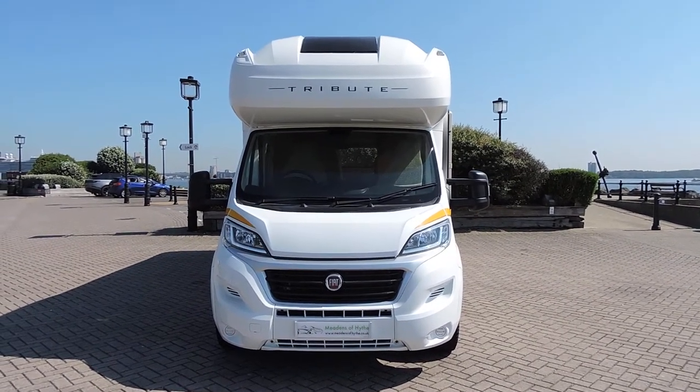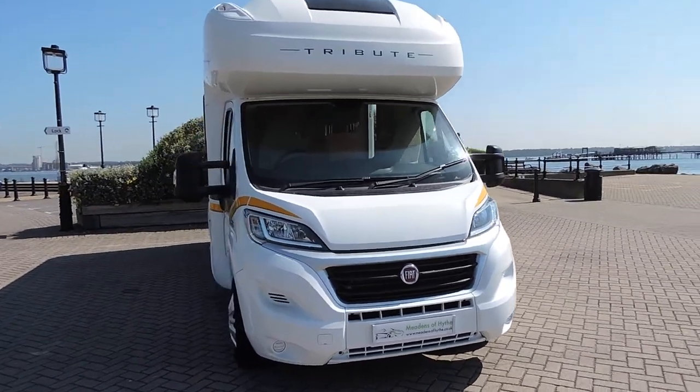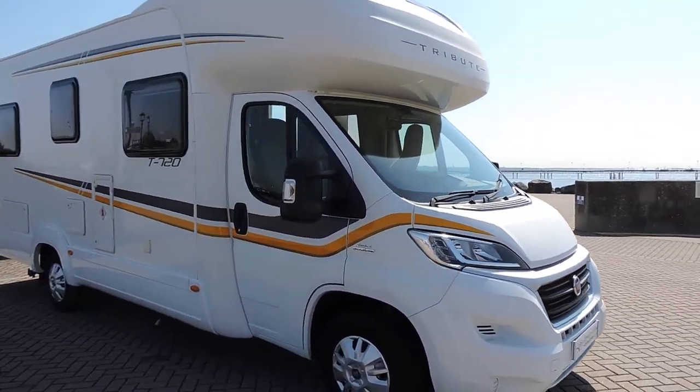2015 Autotrail Tribute T720 sixth berth motorhome. This has had one private owner from new and done 8,000 miles.